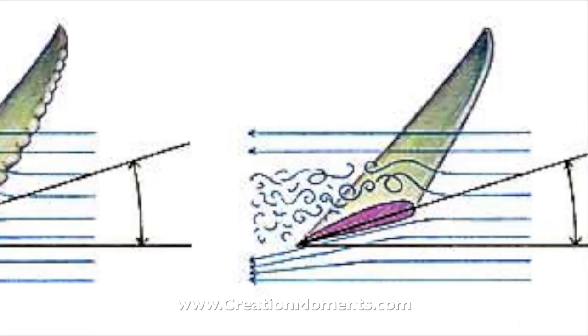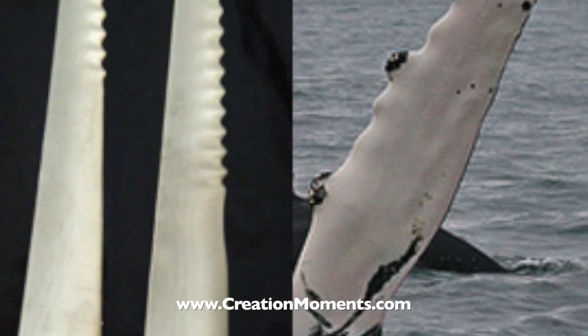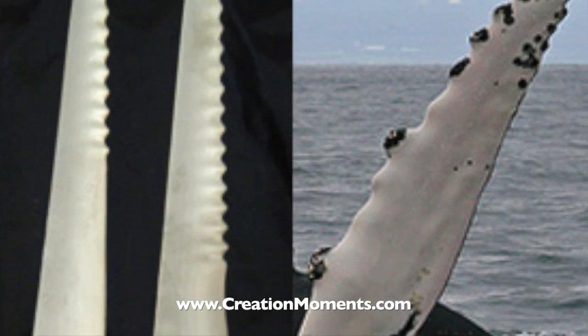Inspired, scientists discovered that bumps could increase the efficiency of man-made blades, like those used on wind turbines, helicopter blades, and fan blades.